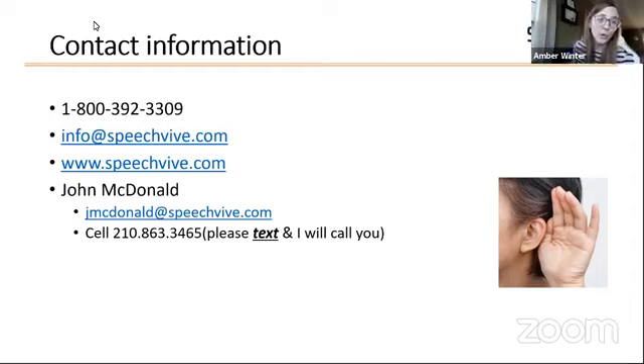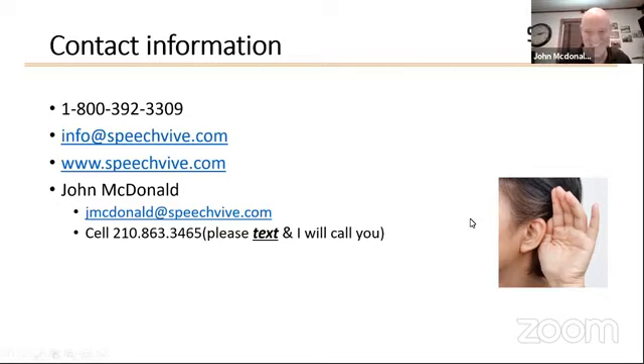I'll also have this recording on our website as well. So if you ever want to review this information, or if you think this is a presentation that someone could benefit from who couldn't join us today, I'll have it up on our website in a couple of days. Thank you very much. Have a great afternoon, everybody.